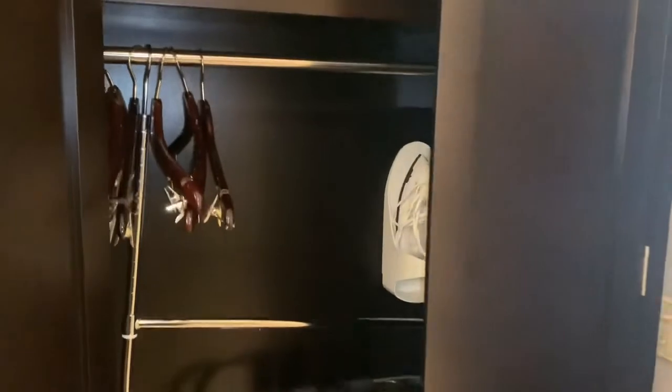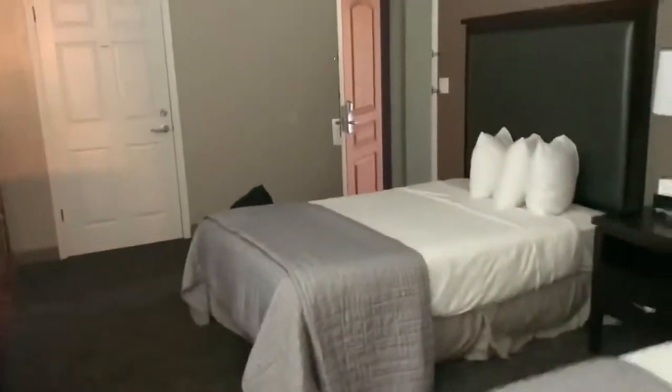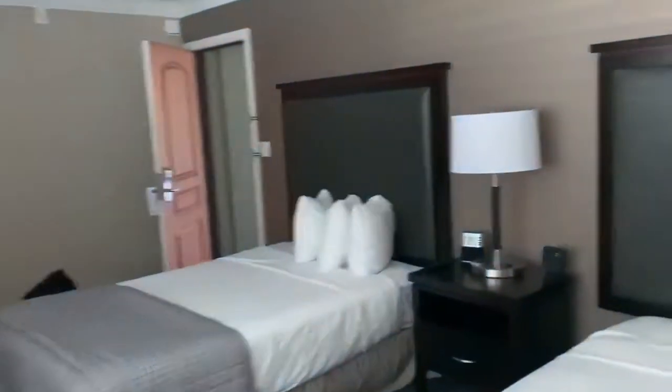Here's the wardrobe. We have 10 days to explore. We're going to be going to the Redwoods, Yosemite. We have some other hotels that we're going to stay at along the way. So this is our first stop.